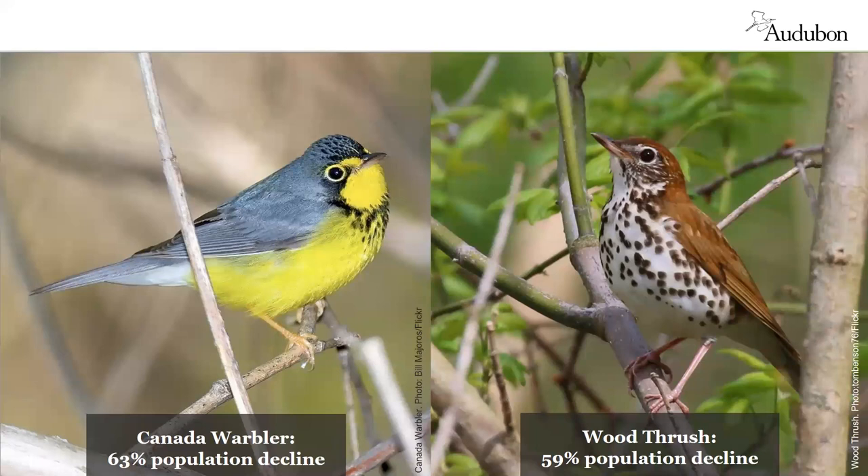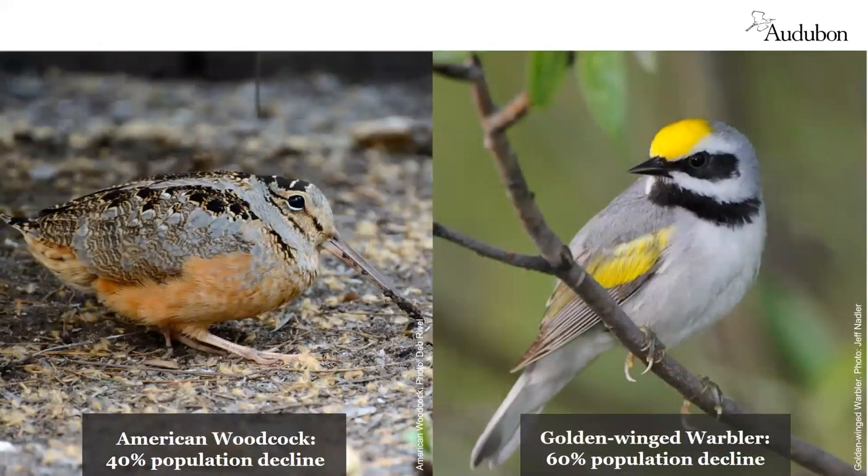The wood thrush is also in steep decline. It needs leaf litter for foraging, mid-story shrubs for nesting, and prefers to be under tall canopy trees. The American woodcock needs a combination of wet woods, open ground, and young forest. The golden-winged warbler nests in shrubby young forests with a few scattered tall trees. These two are examples of birds who need early successional forest habitat, which is becoming increasingly scarce.